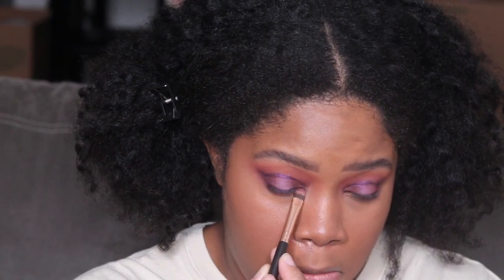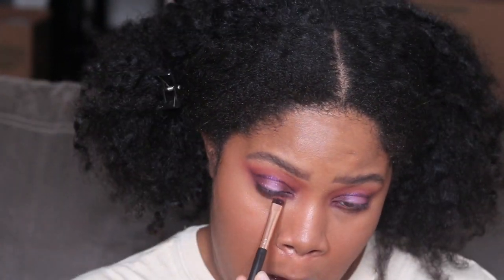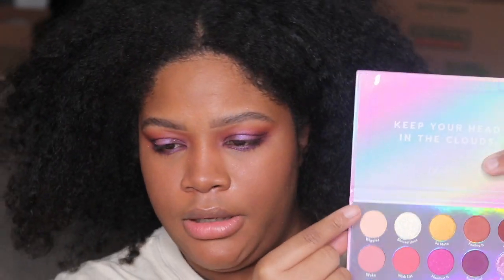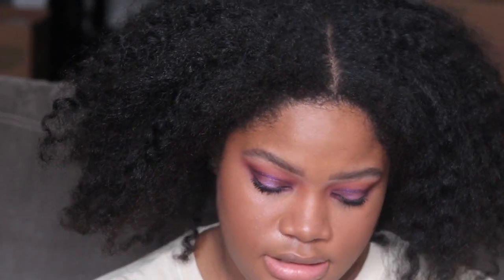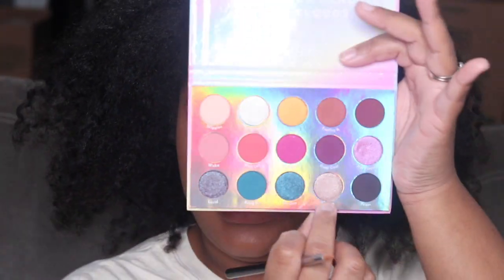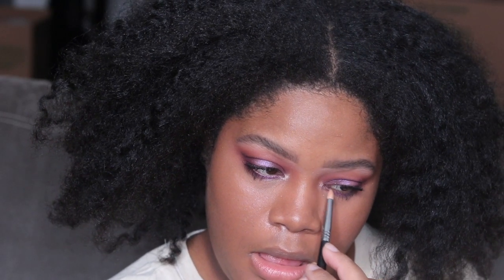Let's do both the outer and the inner part of the lower lash line, leaving a little bit of room in the middle. For that middle space, I'll take 'Not Plain' — that purple iridescent shade — and put it right in the middle down there. Now I'm going to add a brow bone highlight using the shade 'Wiggles,' which is like a matte cream color. I also just noticed we don't have an inner corner highlight, so I'm going to add the shade 'Eclipse' to the inner corners.